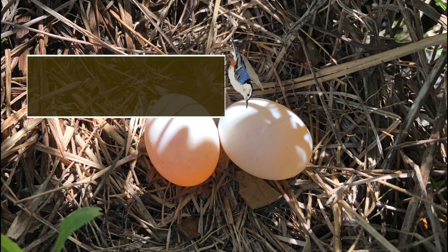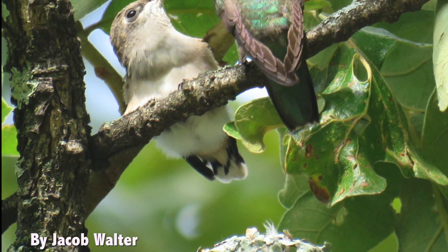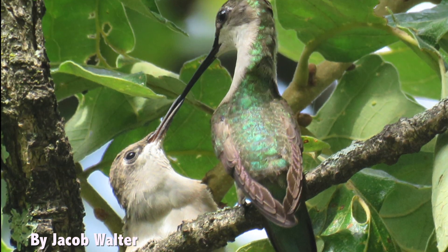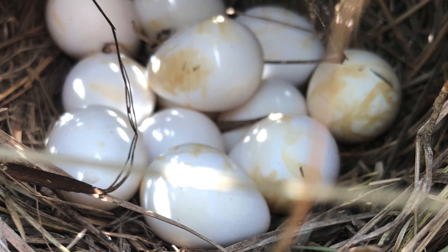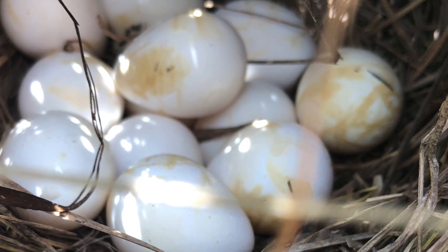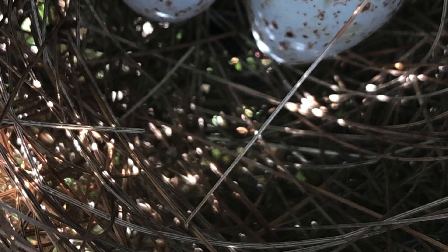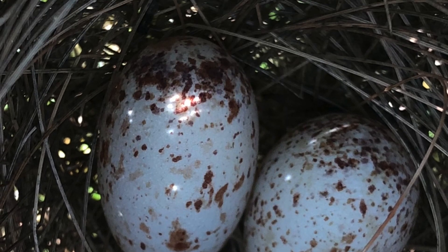Clutch sizes vary within and among species. For example, a ruby-throated hummingbird lays only one to three eggs per clutch, whereas a wood duck may lay seven to 14 eggs per clutch. Virtually all songbirds lay one egg per day, usually in the morning, until the clutch is complete. In some larger species, the female will lay an egg only once every two to three days.